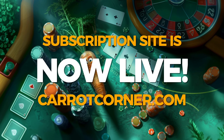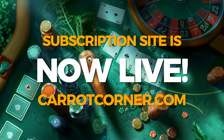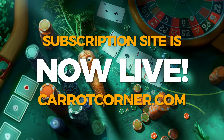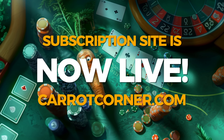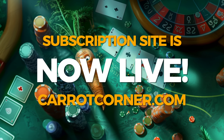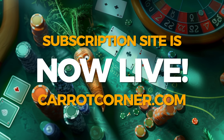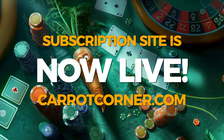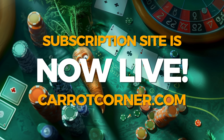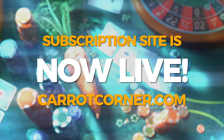All right guys, see you next time on Carrot Corner. Bye for now.